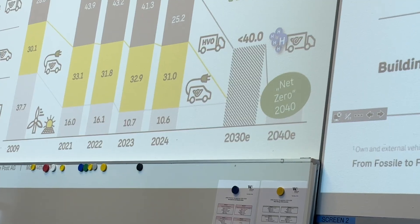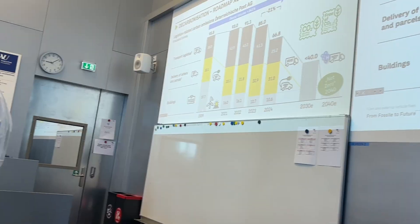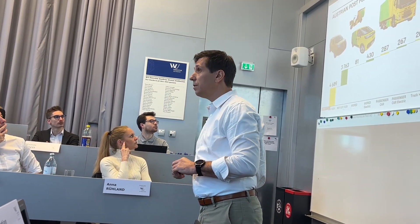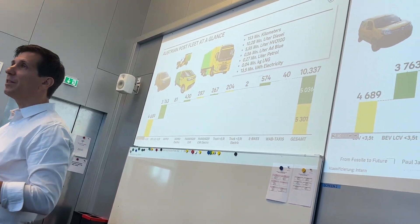As mentioned before, Target 2034: our plan is to then be free of emissions within our delivery network. Regarding fleet structure — to give you an idea before we dive into the details — we are last mile delivery driven.